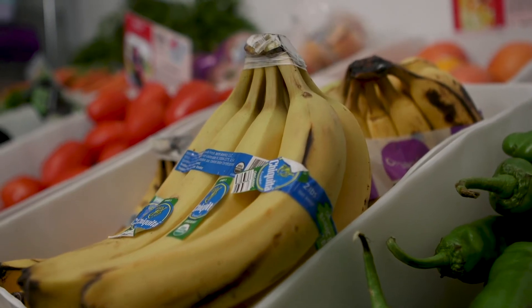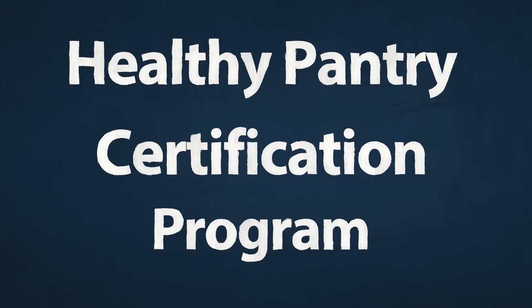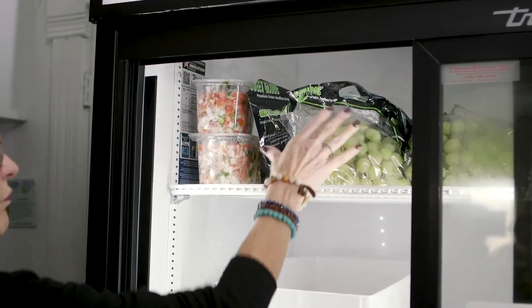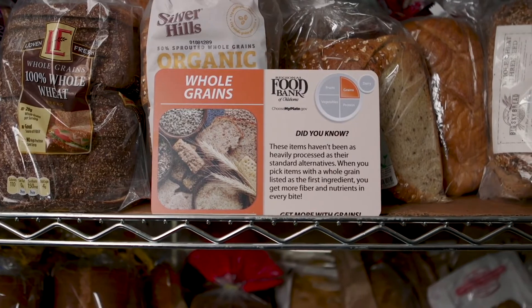To combat this problem, the Regional Food Bank of Oklahoma has developed the Healthy Pantry Certification Program for client choice agencies. Through the program, the Regional Food Bank staff works with pantry partners to provide food nudges that encourage clients to make healthier food choices.